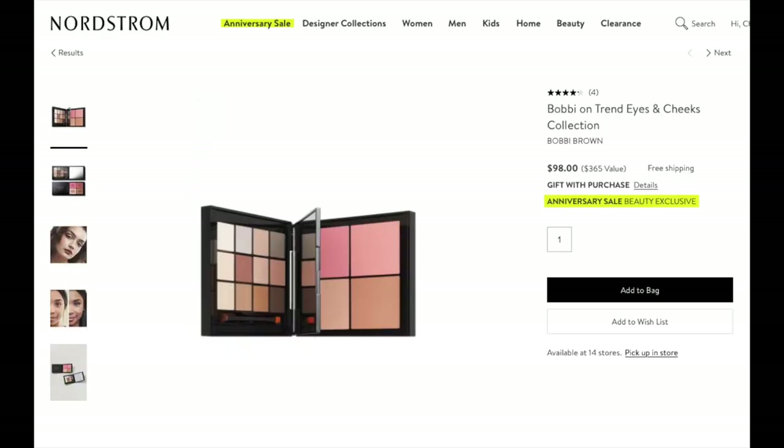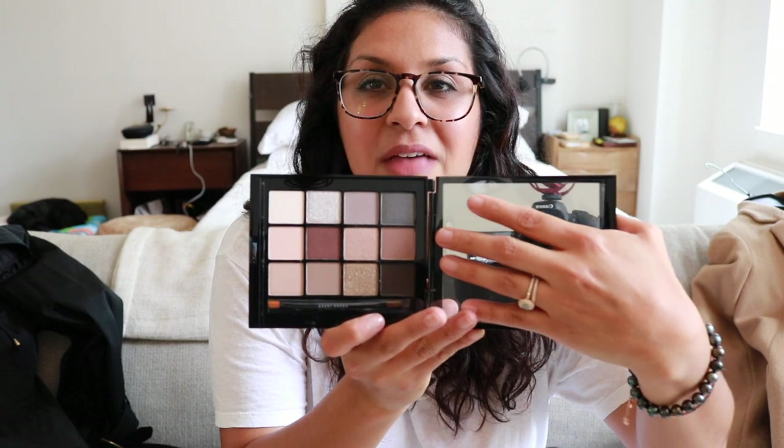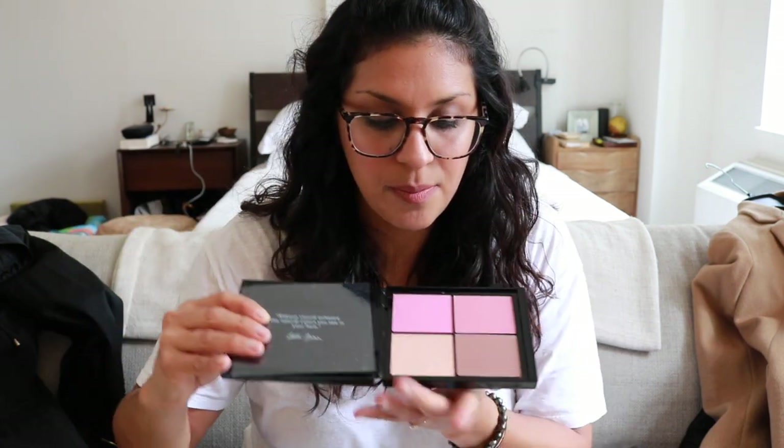I also got the Bobbi Brown one — this is the Bobby on-trend Eyes and Cheeks palette. I probably didn't need it but I love Bobbi Brown makeup and I love palettes. On one side are all the eyeshadows in great colors, and on the other side is bronzer, shimmer, and two blushes.